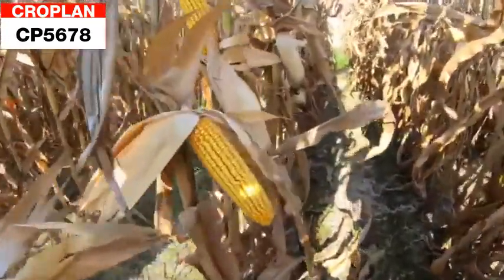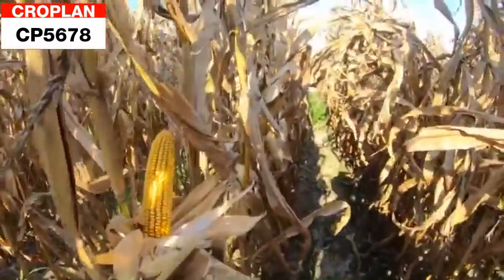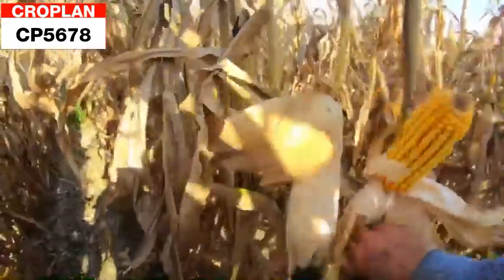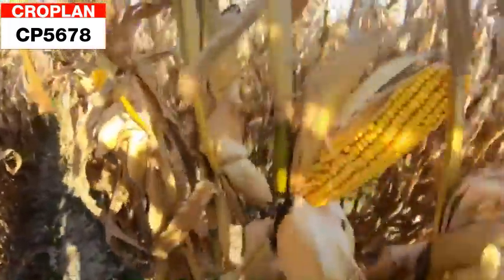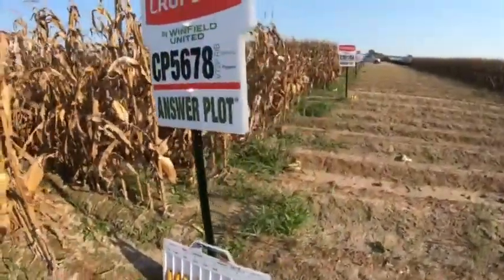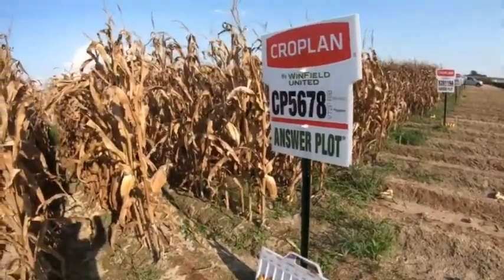As we go down the row, it's pretty toasty here today at Wesner. We've got a few tops trying to come out here and there, but overall we've got a really nice crop of corn coming off here. 5678 is going to hang in there nicely as we go through this trial today — excellent test weight, solid product across most acres in the Delta.